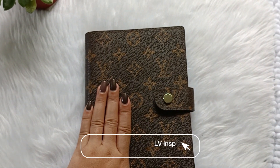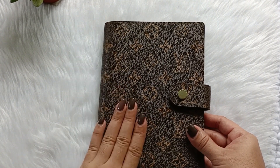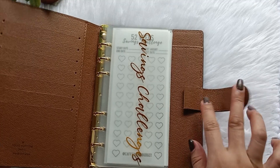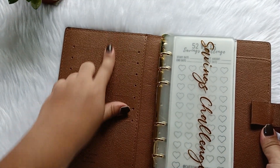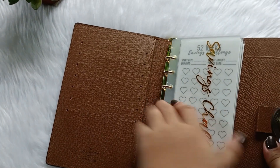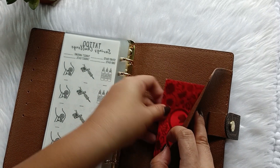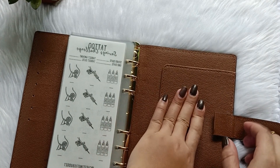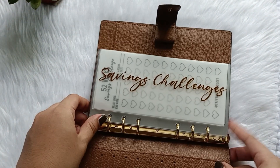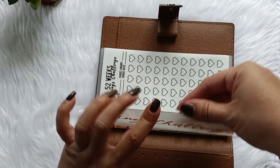So this is my A6 LB Inspired Binder, which houses my sinking funds and savings challenges. When you open it on the left side, it has a lot of card slots, but I don't really use these. It has a storage here, and on the back and right side there's a flap and also a pen loop. So what's in my A6 LB Inspired Binder? We have savings challenges — this is actually a laminated cash envelope that you can put money in.